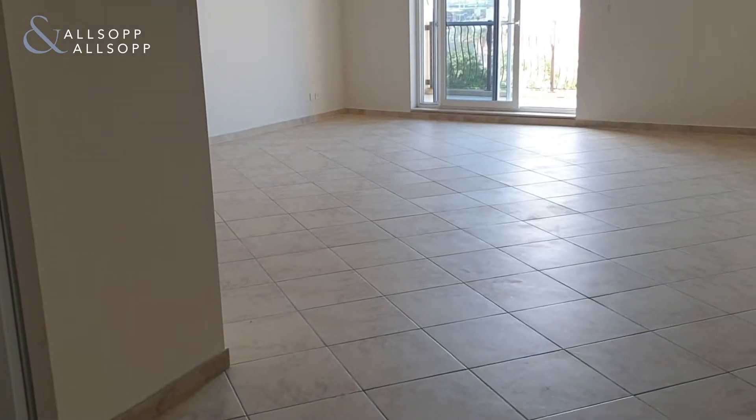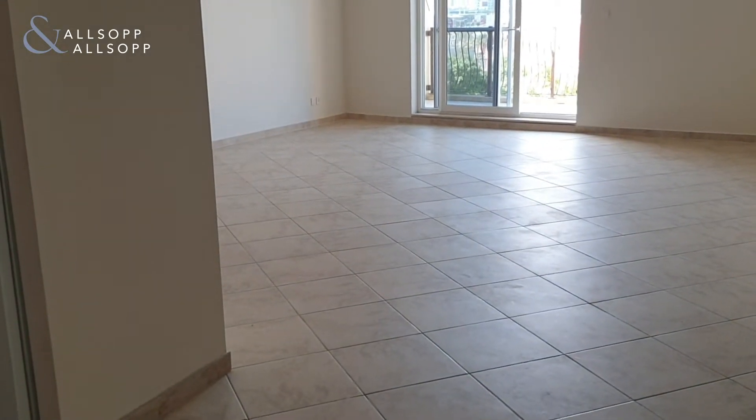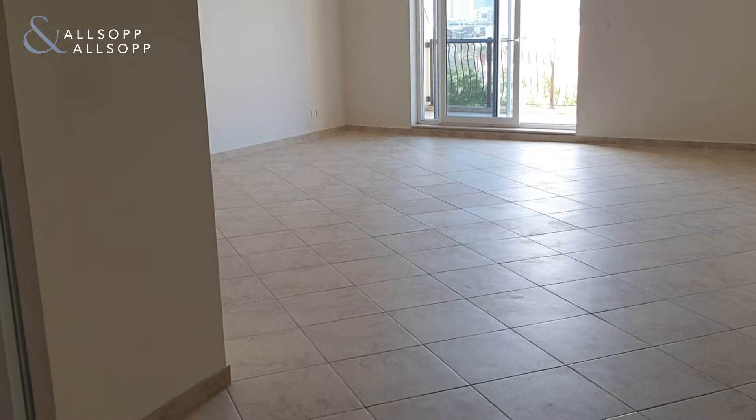Hello, this is David from Allsopp, and I'd like to welcome you to a top floor three bedroom apartment in Sherlock House 2.